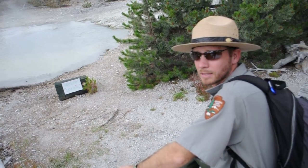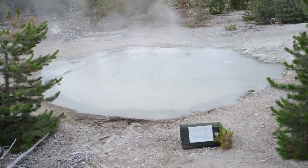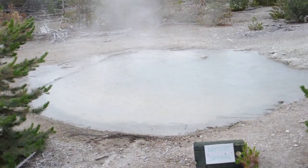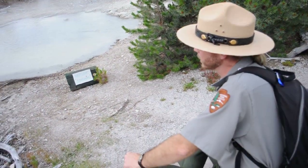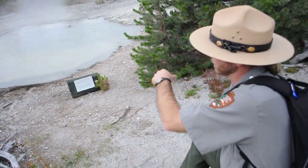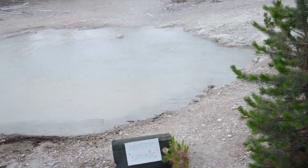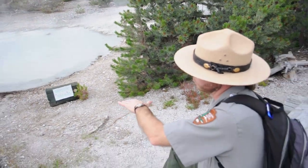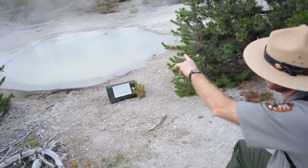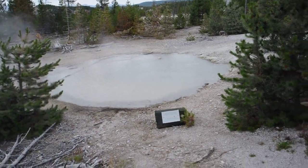Last year I was talking to some other rangers — this pool was quiet and still and clear. This year it's murky, and every so often it started filling up and bubbling out of a different vent over on that back corner. When it does that, over a period of about 20 minutes, it'll fill up and overflow and flood over the back side here. Then it'll drain down about 14 inches or so, all in a period of about 20 minutes.